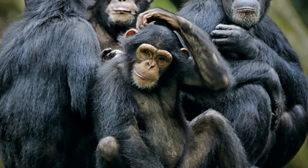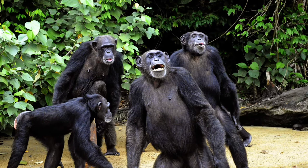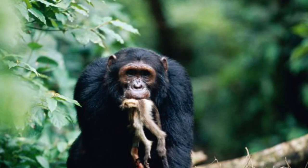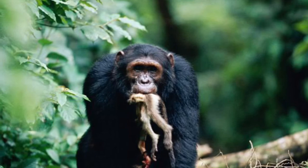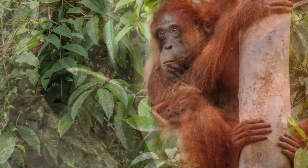Chimps also live in large family groups with a strict hierarchy, and a typical family group for chimps consists of many males, several females, and their young. Orangutans, on the other hand, live alone, except for mothers with young. And while they mostly eat fruit, chimpanzees do eat meat and have been known to hunt small mammals such as colobus monkeys. By contrast, orangutans almost never eat meat.